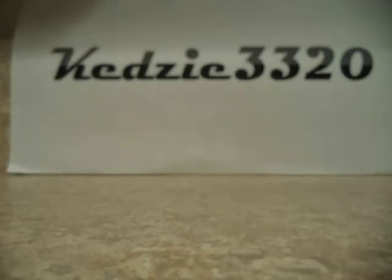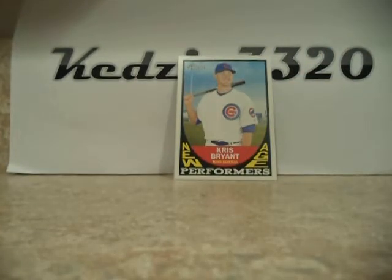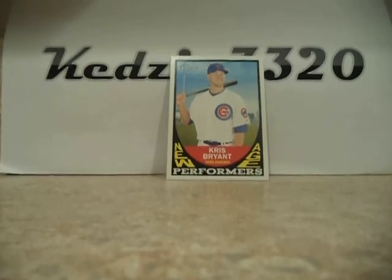Just for the record, best possible card on this break, for me, would be the Chris Bryant. So what do you think, guys? Alright, thank you guys for watching. Peace out. Comment, subscribe.